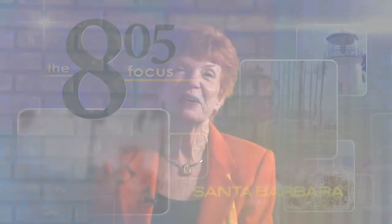Welcome everyone to 805 Focus. I'm Dr. Cinder Sinclair with Nonprofit Connect and we will be bringing you the latest on your favorite nonprofits. So get ready to be inspired. Our special guest today is Greg Gorga and Greg is the Executive Director of the Santa Barbara Maritime Museum.